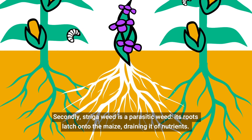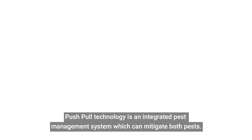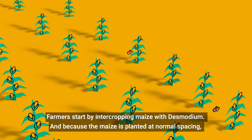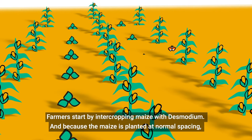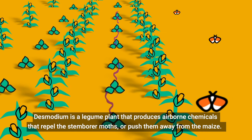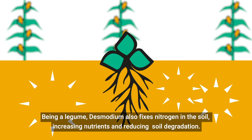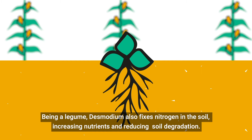Secondly, strigerweed is a parasitic weed. Its roots latch onto the maize and drain it of nutrients. Together, strigerweed and the stem borer can wipe out an entire crop. Push-pull technology is an integrated pest management system which can mitigate both pests. Farmers start by intercropping maize with desmodium, and because the maize is planted at normal spacing, there's no sacrifice of planting area by adding it. Desmodium is a legume plant that produces airborne chemicals that repel the stem borer moths, or push them away from the maize. Desmodium also induces suicidal germination of the strigerweed, clearing the soil of the parasitic weed. Being a legume, desmodium also fixes nitrogen in the soil, increasing nutrients and reducing soil degradation.